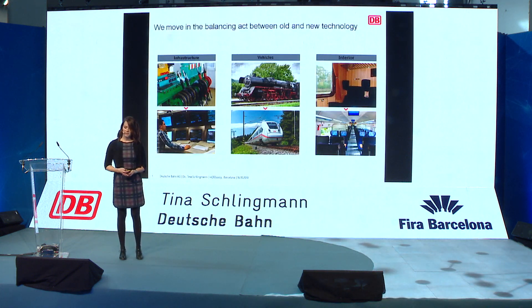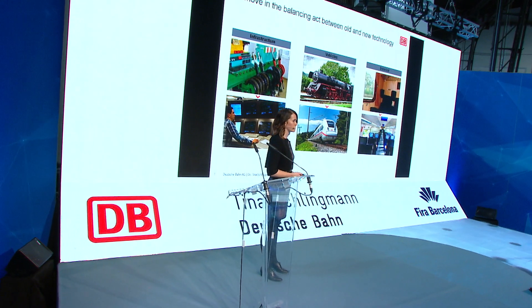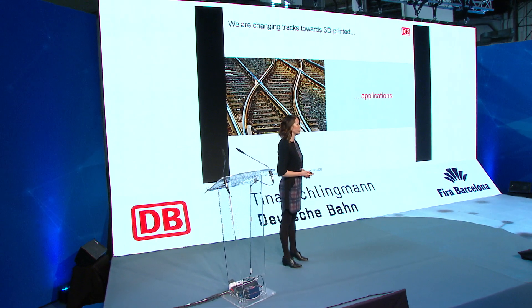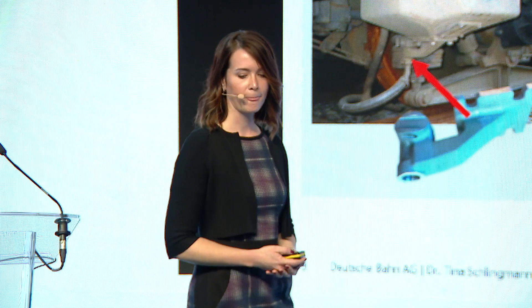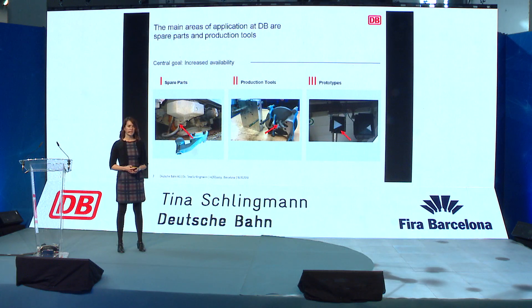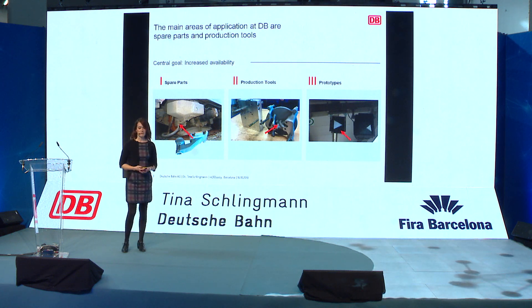We move in a balancing act between old and new technology, which you see here — in infrastructure, in vehicles, and in interior. You might be wondering how 3D printing can help us handle that challenge. We are changing tracks towards 3D printing in our applications. Our main areas we are focusing on are spare parts, production parts, and prototypes, but with the big goal of increasing availability, we are focusing very much on spare parts.